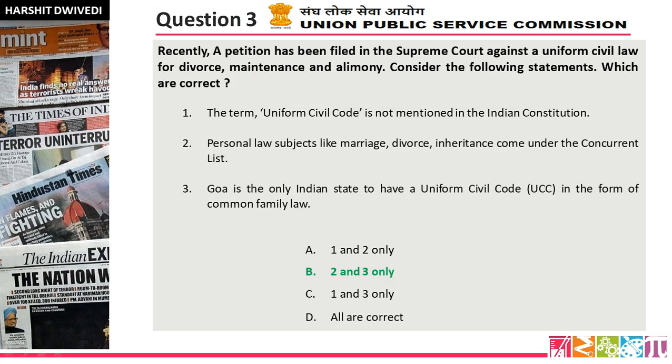Looking at our statements: Statement 1 says the term 'Uniform Civil Code' is not mentioned in the Indian Constitution — this is incorrect, it is mentioned. Statement 2 says personal law subjects like marriage, divorce, and inheritance come under the concurrent list — very correct. Statement 3 says Goa is the only Indian state to have a Uniform Civil Code in the form of the Common Family Law — this is correct. So the answer is option B, 2 and 3.